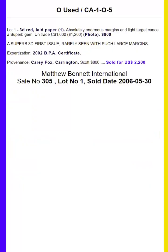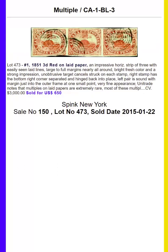Never Hinged, Original Gum, Unused, Used, Multiples, Pairs, and On Cover.